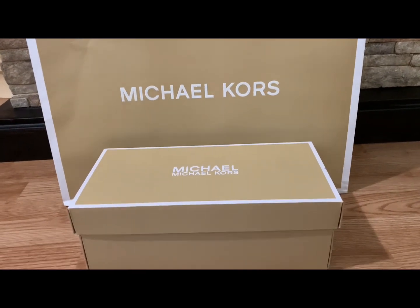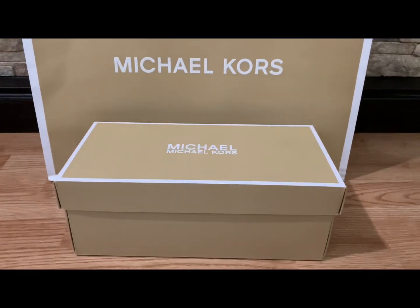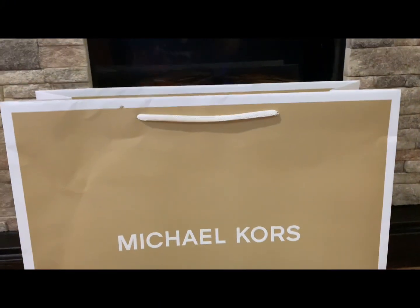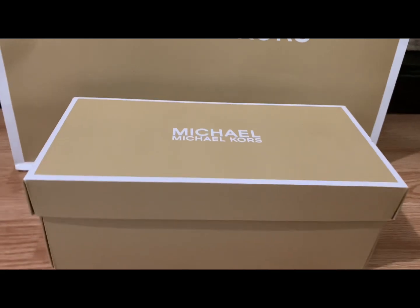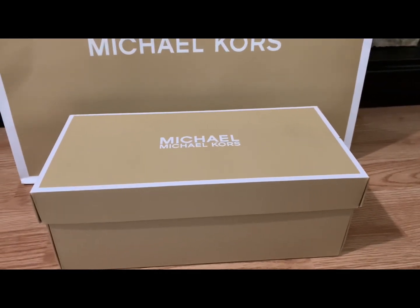Hi, this is Stylish Full Season and today we are doing another unboxing. Look at that — we have a big box and we have a small box. Let us start with the small box.